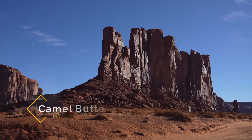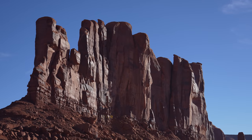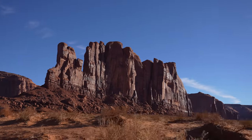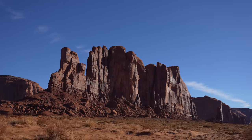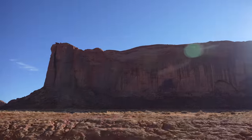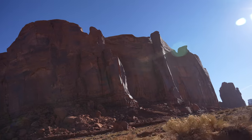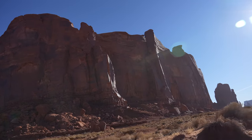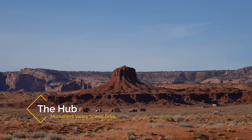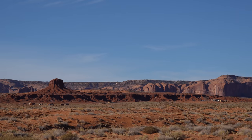The next point of interest is the Camel — after looking back at the footage it does look like a camel. As we started the loop portion of the drive the road was a little worse but still passable with a two-wheel drive car. Our next viewpoint is the Hub, which is supposed to look like the center of a wagon wheel — definitely a good name for that rock formation.